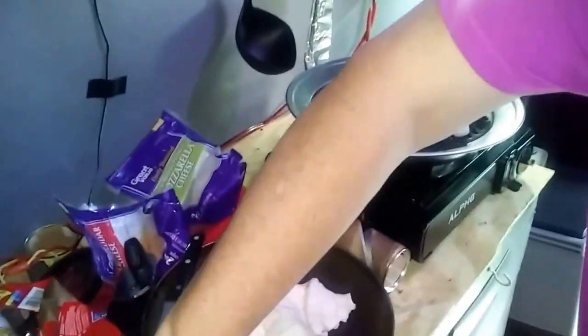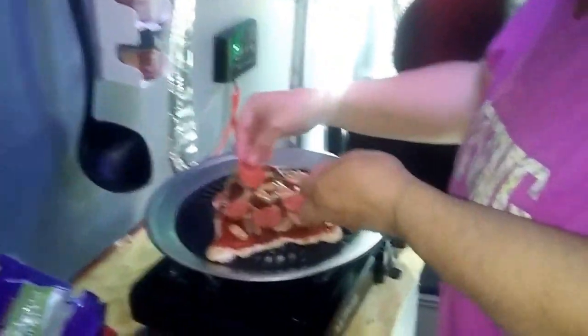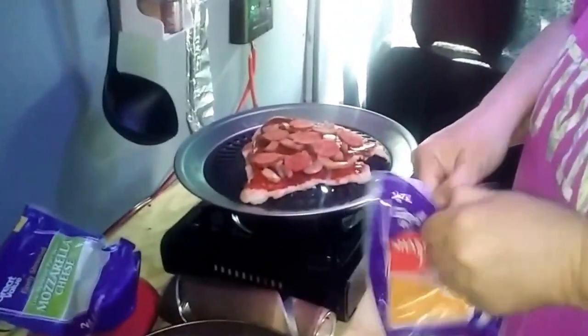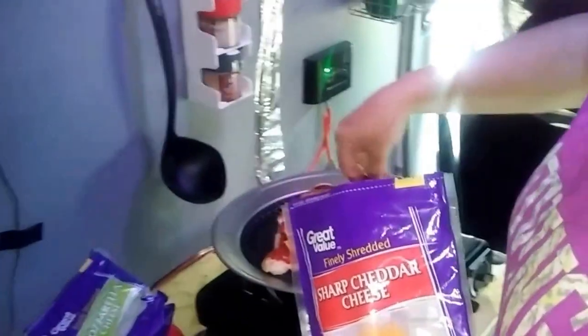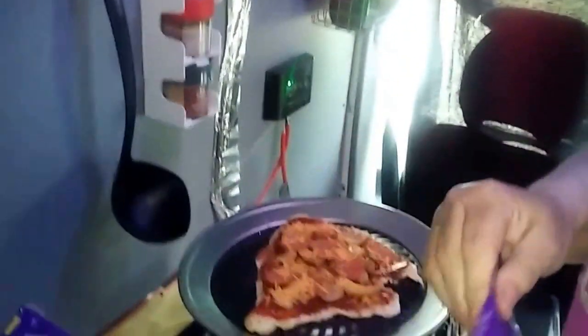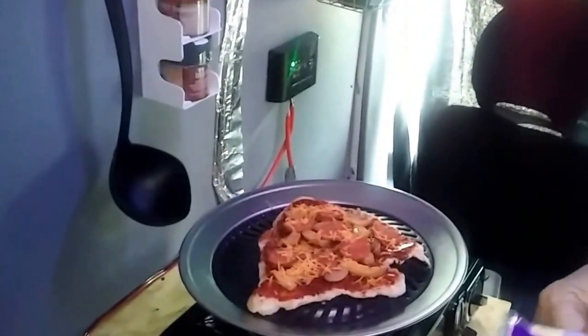I sliced up some pepperoni — just got a stick and sliced it. I'm using cheddar too because I ran low on mozzarella, so I'm just going to mix a little bit of each on there. You can put whatever you want on it — you could make an alfredo, a chicken alfredo, a veggie pizza, or use pesto instead of sauce, whatever you want.